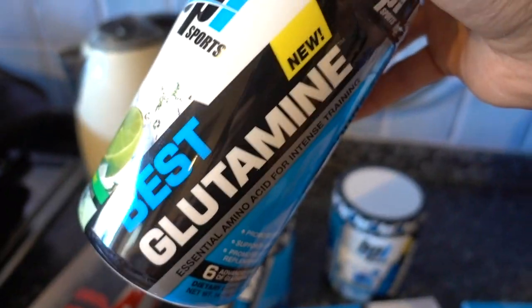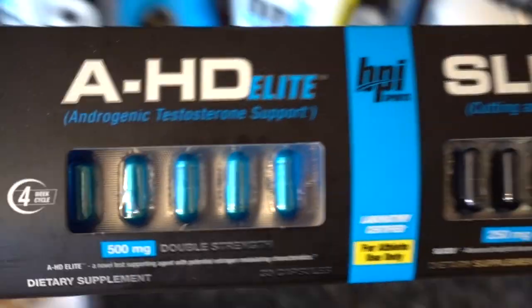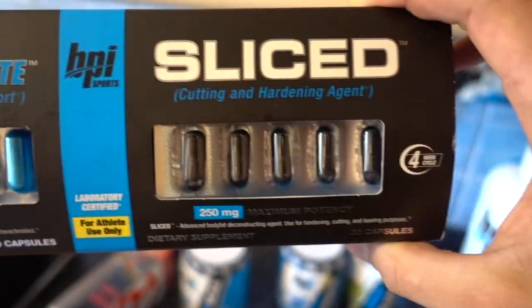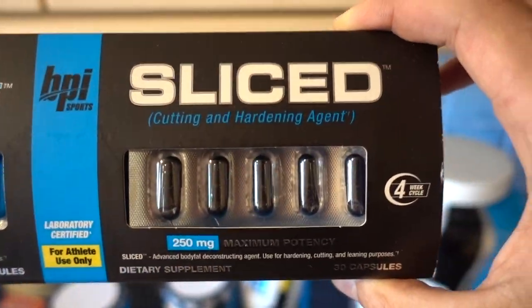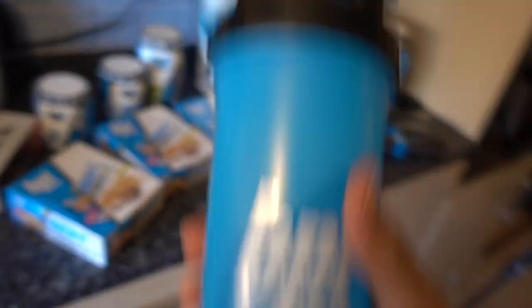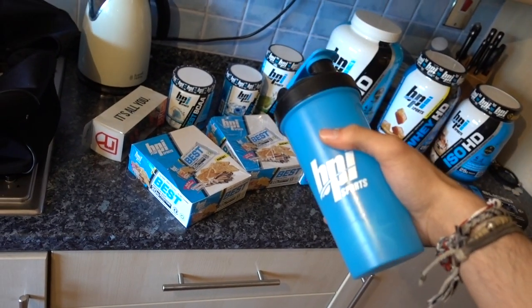My personal favorite, which is the Best Glutamine — you see me have this in every single video — it's the lime sherbet, 50 servings. We have AHD Elite and Sliced: a mild testosterone booster and a cutting and hardening agent for reducing body fat. We have some Grenadier fat grips, some wrist straps by Rise, and of course a BPI Sports shaker to mix all this stuff together — except for the protein bars, unless that's what you're into.